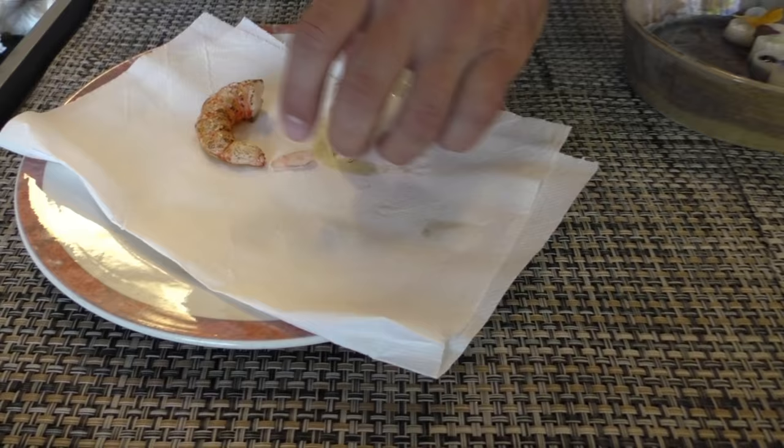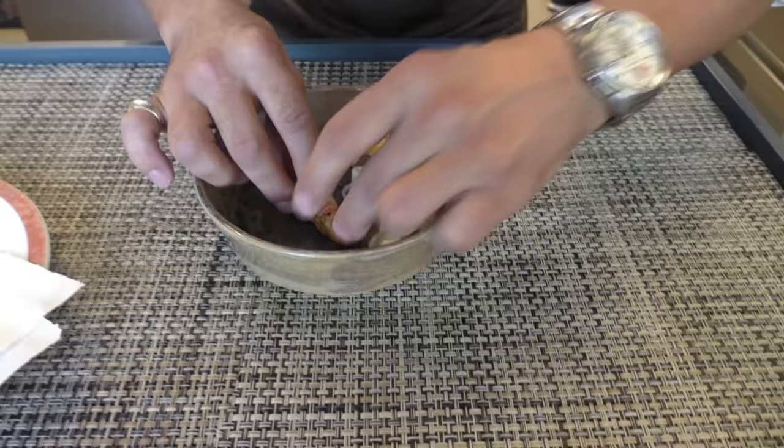We just burn them a little with the blowtorch, so they are really raw inside — we just place them a little.